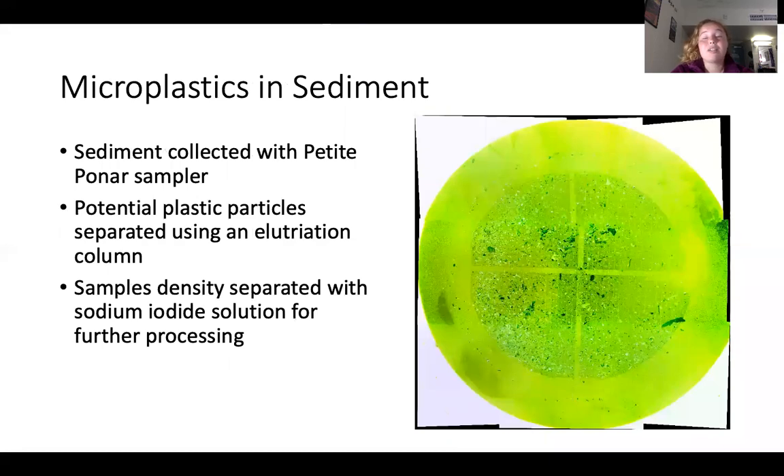This monitoring project has also looked at microplastics in sediment. Sediment samples were collected in September cruises using a Petite Ponar sampler. In the lab, microplastics were separated from the sediment using an elutriation column. Plastics were then density separated from the remaining material using a sodium iodide solution. These samples were settled in beakers for further processing.